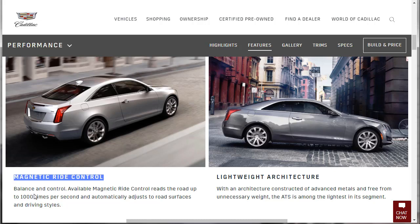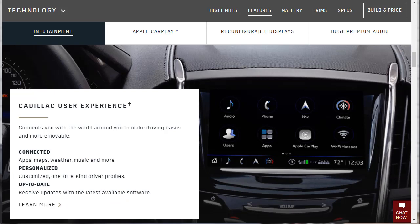On to Magnetic Ride Control — it reads the road up to 1,000 times per second and automatically adjusts to road surfaces and driving styles. Then there's the lightweight architecture: constructed of advanced metals and free from unnecessary weight, the ATS is among the lightest in its segment. When we get to the specs, we'll see what the curb weight actually is.